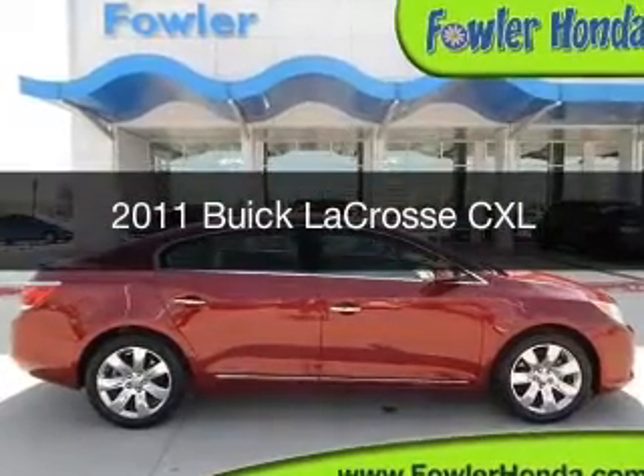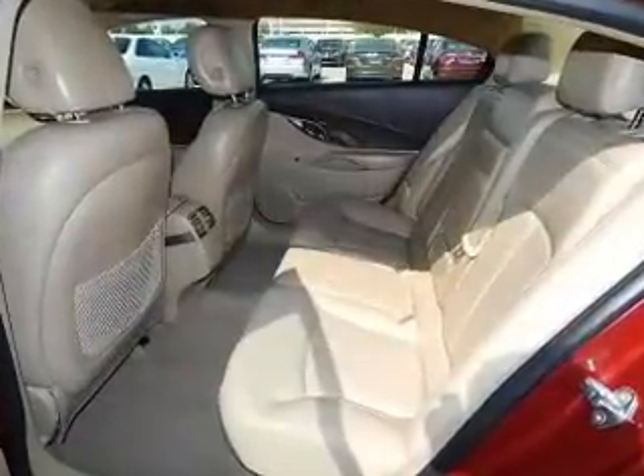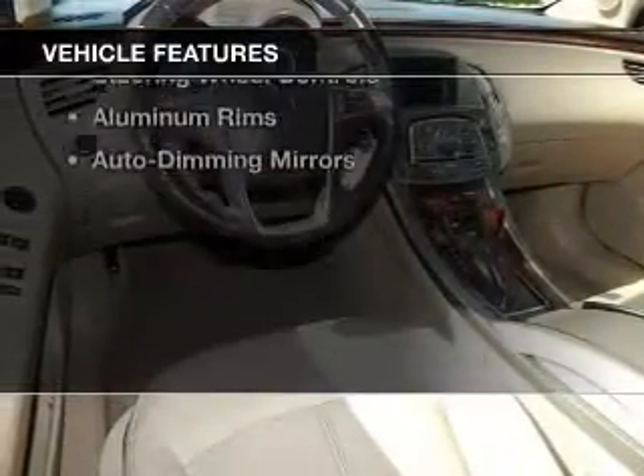This is a used 2011 Buick LaCrosse, powered by front-wheel drive, a 2.4-liter four-cylinder engine, and a six-speed automatic transmission. The features include leather seats,